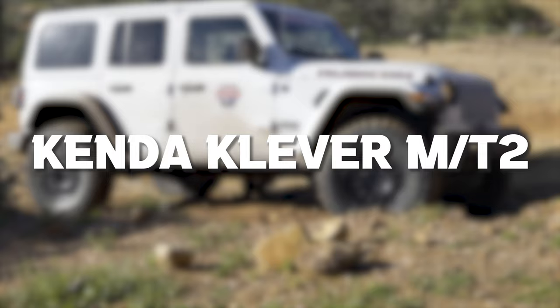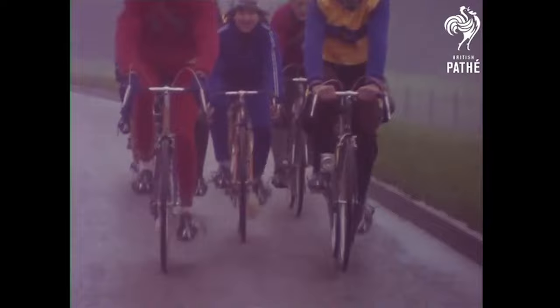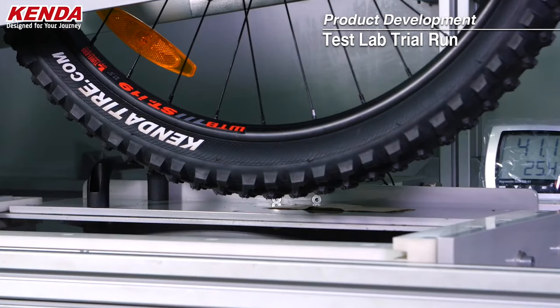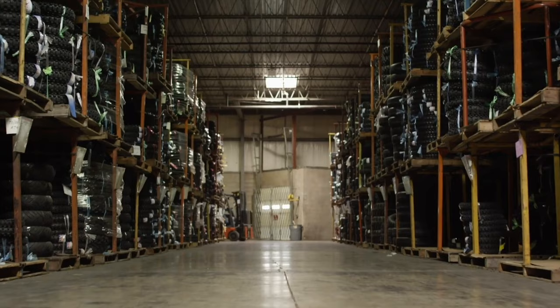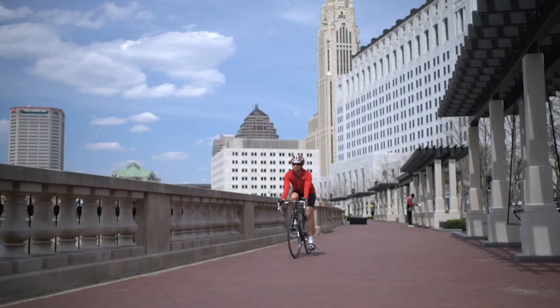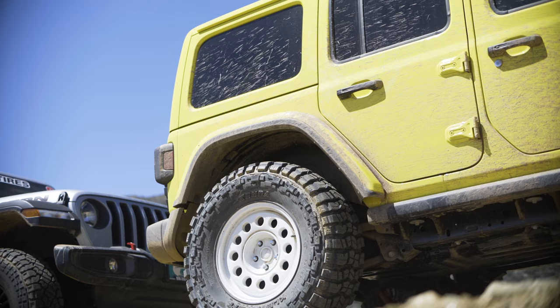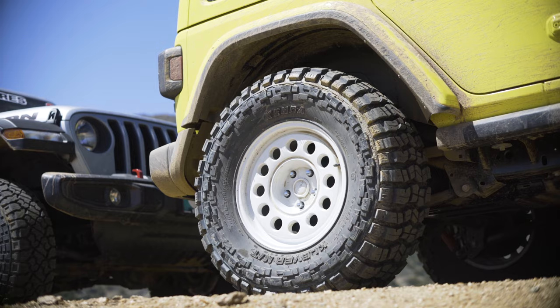Before we jump into covering the new MT2, I want to give you guys just a little bit of a backstory on Kenda Tires. Since 1962, beginning with bicycle tires, Kenda Tires has been in the business of manufacturing tires, expanding into a wide variety of consumer product segments to include things like power sports, turf, trailer, specialty, wheelchair, and of course their automotive passenger and light truck line of tires. Heck, you may even have a set of Kenda Tires and might not even know it.